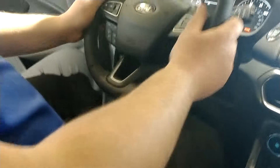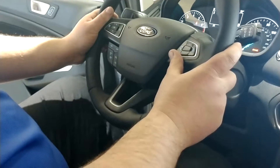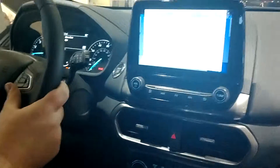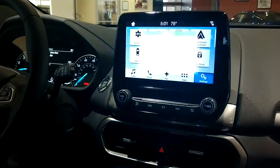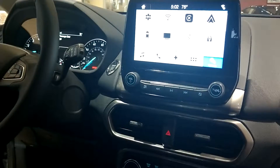All the controls are located here on the steering wheel, including voice activation commands. [System: Please say a command.] 104.1. [System: Tune into FM 104.1.] And just like that, I can control the radio.